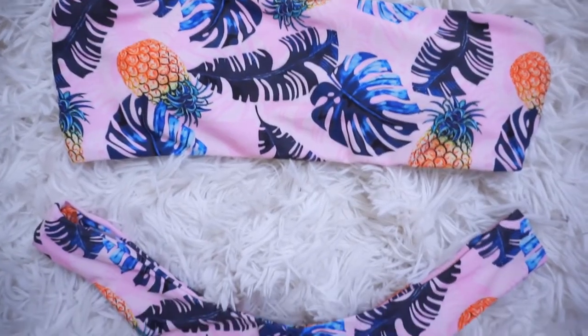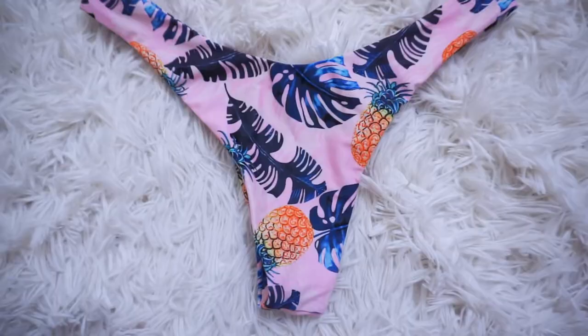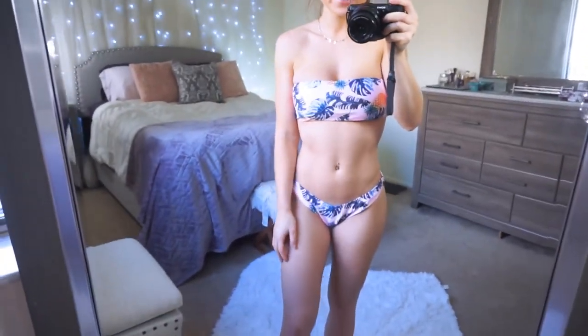Another pineapple bikini — comment down below if you'd ever wear a pineapple, banana, or lemon bikini! This one has colorful, color-filled pineapples with leaves and is light pink and white. The bottoms match, good quality and material, strapless top with the same cheeky bottoms. Super cute, colorful, and a really fun pineapple bikini.